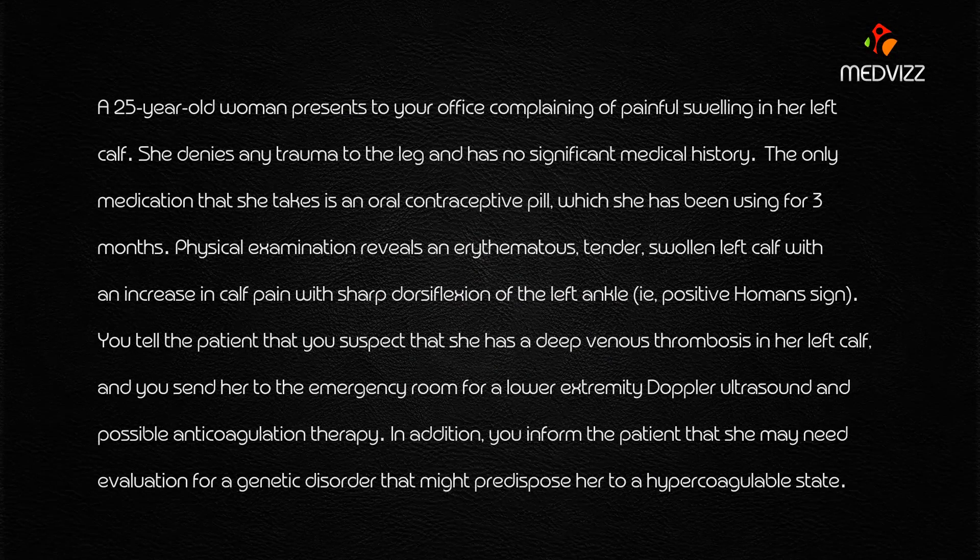A 25-year-old woman presents to your office complaining of painful swelling in her left calf. She denies any trauma to the leg and has no significant medical history. The only medication she takes is the oral contraceptive pill, which she has been using for three months.